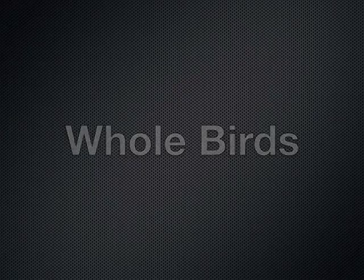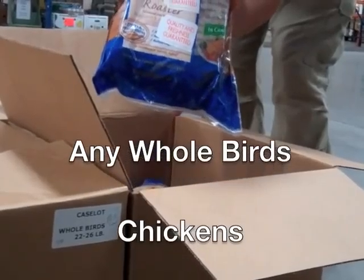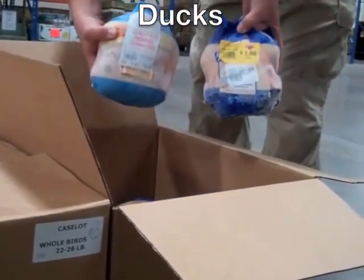Whole Birds. Items in this category are exactly as the title indicates — whole birds, which could be either chickens, turkeys, ducks, or other types of fowl.